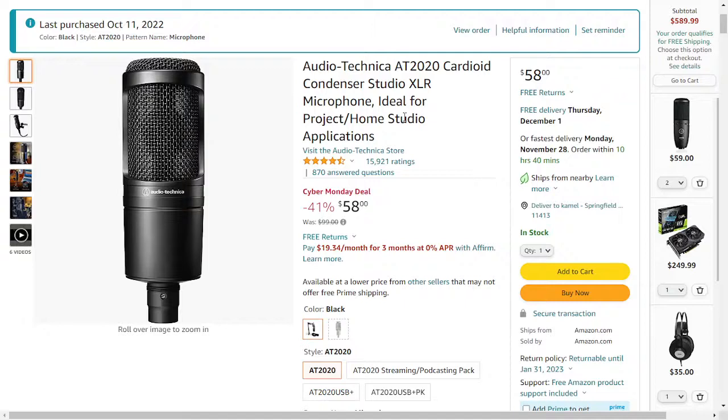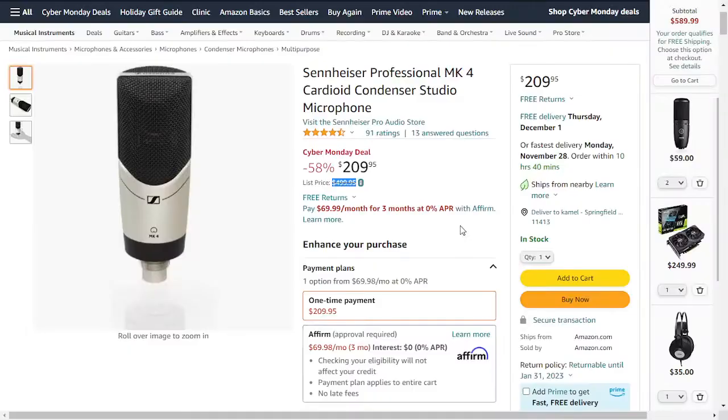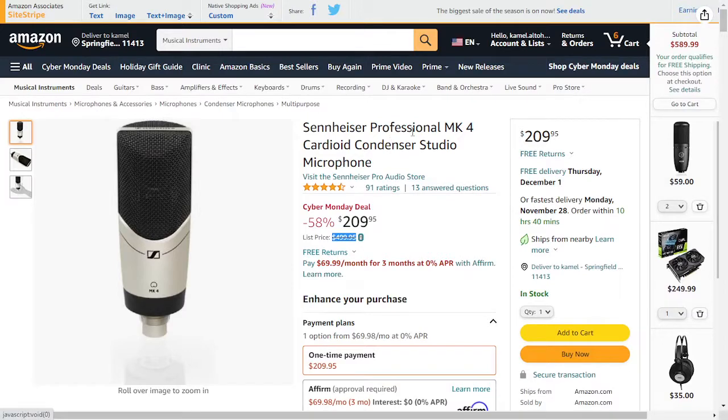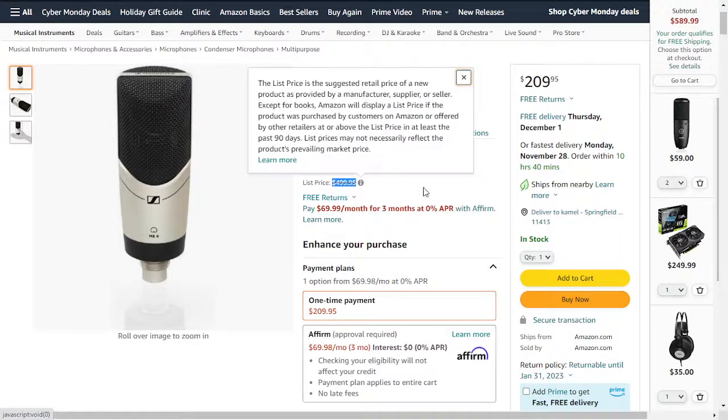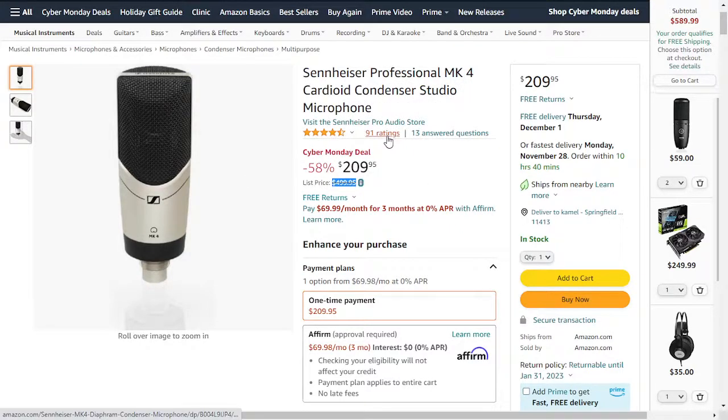Next we have the Sennheiser MK4. I want to notice this might look like a clickbait because the regular price is around $600 and now it's on sale for $210 — it's a good price. You can get it now for only $209.